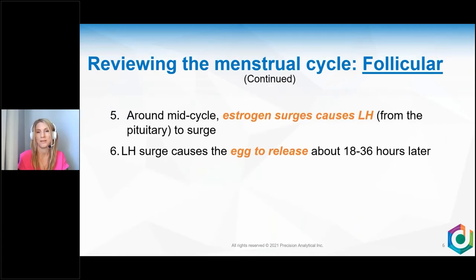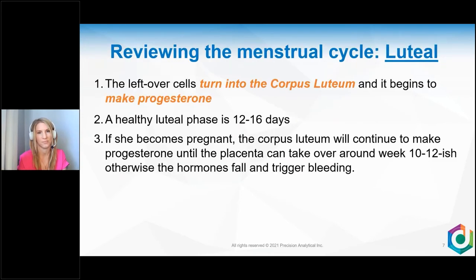Around mid-cycle, estrogen surges, causing LH to surge, and the LH surge causes the egg to release — ovulation. Once you ovulate, those leftover theca cells and granulosa cells involute on themselves and become the corpus luteum, and the corpus luteum makes progesterone.